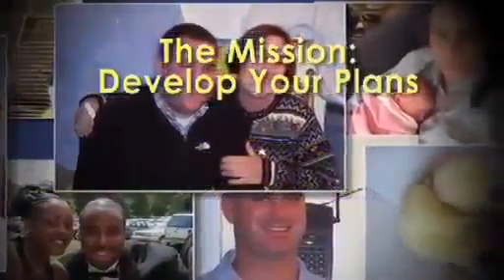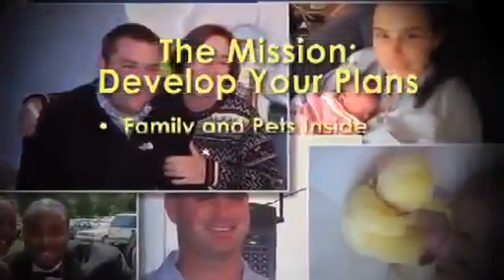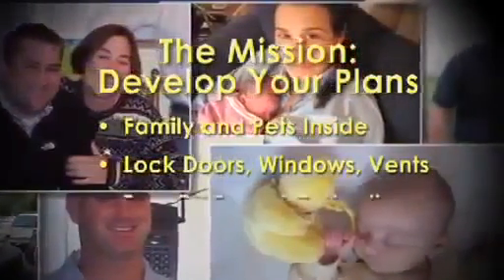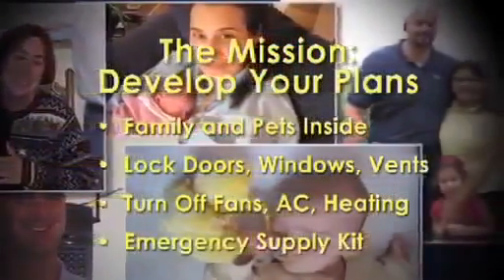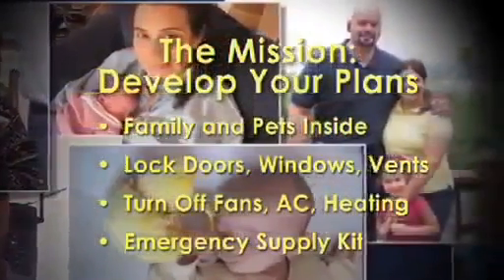Should it be necessary to shelter in place at home, be ready to bring your family and pets inside. Lock doors, close windows, air vents, and fireplace dampers. Turn off fans, air conditioning, and forced air heating systems. Grab your emergency supply kit and go into an interior room with few windows if possible.